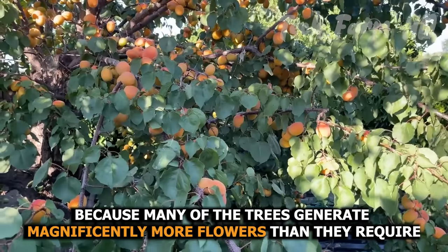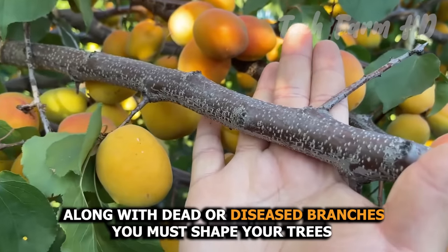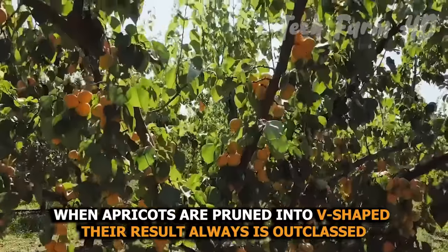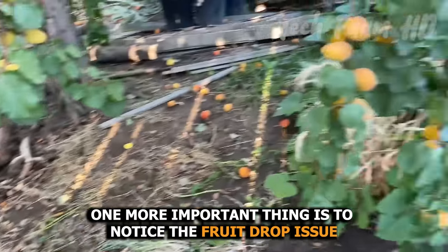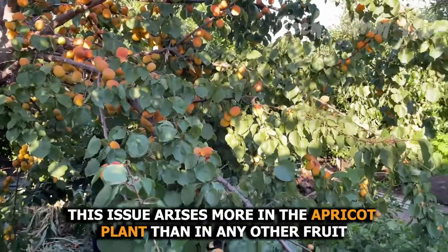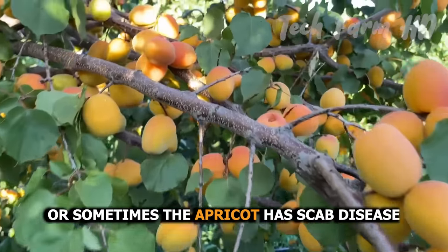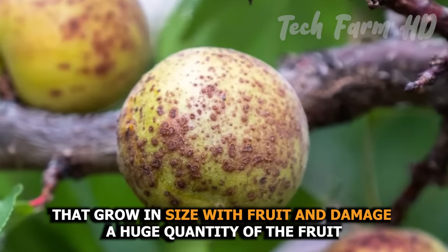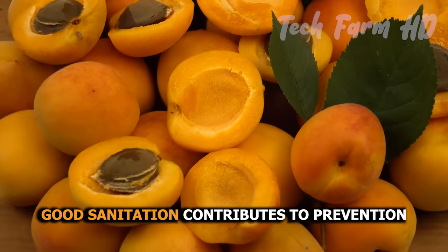Most fruit drop occurs because many trees generate far more flowers than they require. Thinning and pruning are vital steps to keeping the yield healthy — along with removing dead or diseased branches, you must shape your trees. When apricots are pruned into a V-shape, the result is always outstanding. Fruit drop is more common in apricot plants than in other fruit trees, caused by heavy fruit load or apricot scab disease. Scab appears as olive-green spots that grow in size and damage large quantities of fruit, though affected fruit can be used after peeling. Good sanitation contributes to prevention.